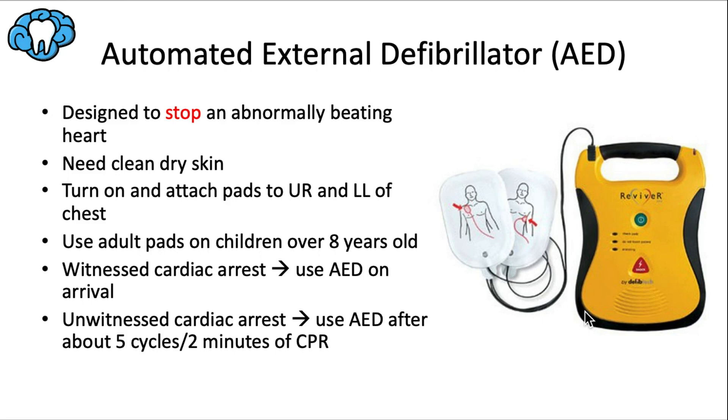The shock attempts to stop the abnormal heartbeat and allow the heart to reset into a more normal rhythm. We need clean, dry skin for the pads to work. Turn the device on and attach pads to the upper right and lower left of the chest. For children over age eight, use adult pads; otherwise use smaller pediatric pads. If we witnessed the cardiac arrest, use the AED immediately on arrival. If we didn't witness it — meaning it may have occurred several minutes prior — hold off and complete about five cycles of CPR (approximately two minutes) first.